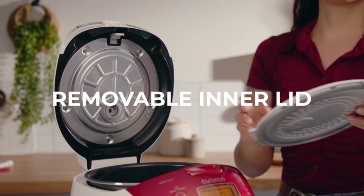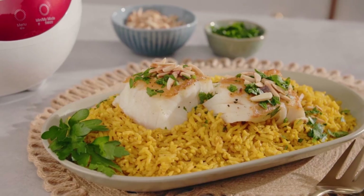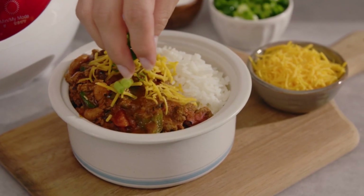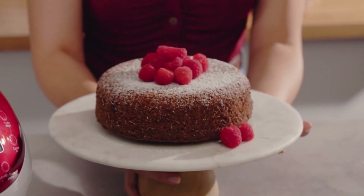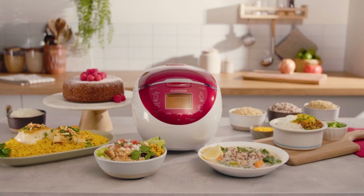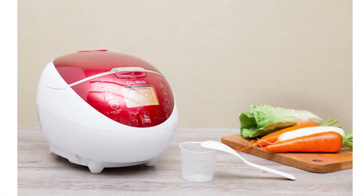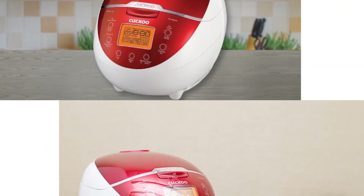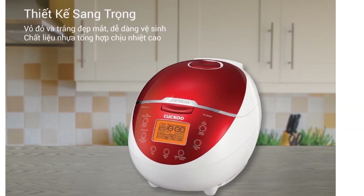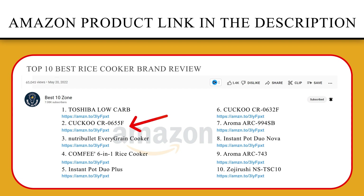With seemingly endless features and functions, mealtime possibilities are virtually endless. Need rice ASAP? Use turbo mode to have white rice finished and on the table in under 35 minutes. With My Mode, you'll have full control as you can customize the exact texture and flavor of your cooked rice and grains. If you like this product, please click the link in the video description for a better price and original product.